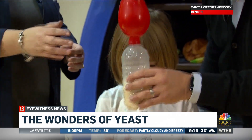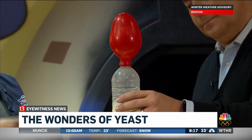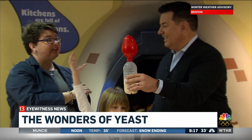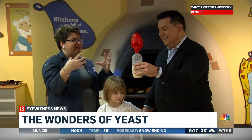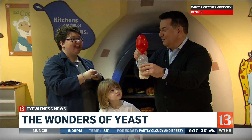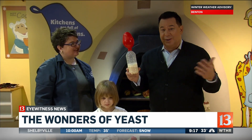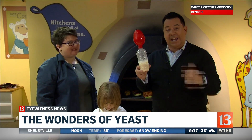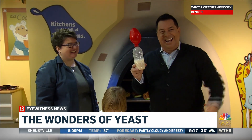Oh my gosh! So why does it look like this? We have yeast in here and as that yeast is eating the sugar, it's burping off carbon dioxide and it has to have somewhere to go, so it's inflating our balloon. If you can imagine this was our bread dough, it would make the bread dough rise as well. So when you're sitting around the table enjoying your Christmas dinner and you have a yeast roll, you can say this roll burps quite often! The things you learn on Saturday Science.